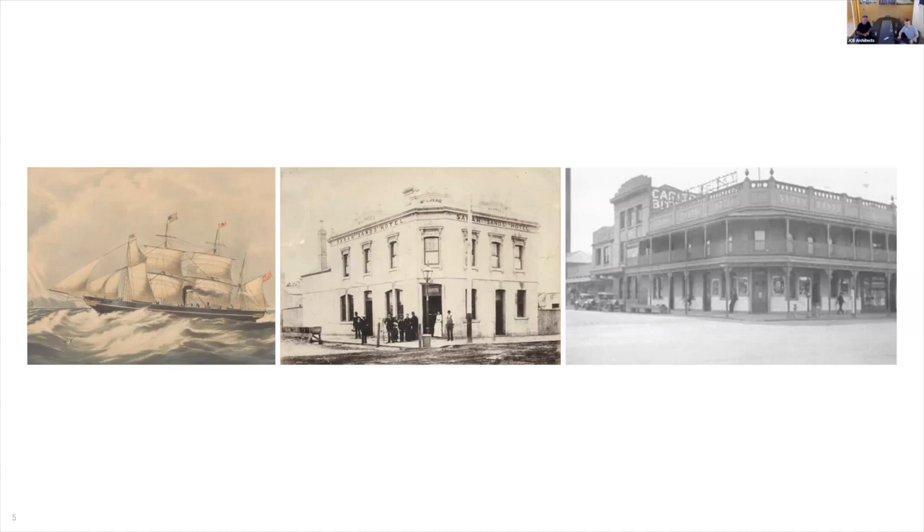By 1930 the hotel had been extensively modified and extended to generally its current-day dimensions, and an enclosing two-level veranda was introduced around this time. We quite liked the veranda — the layering and shadow play it offered — and this formed part of an architectural departure point for the extension. It's worth noting the three-storey pop-up was a later extension, as evidenced between those two photos.